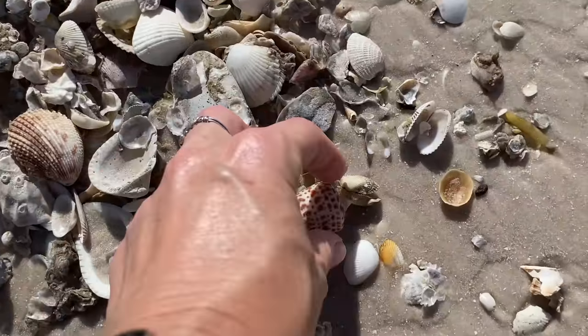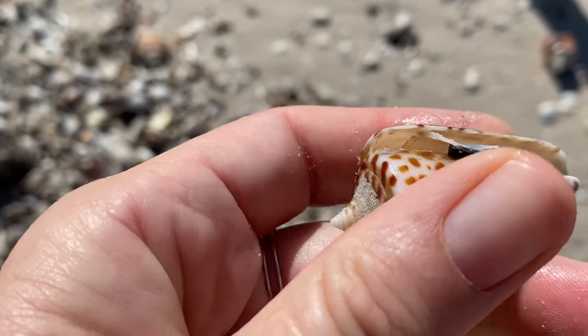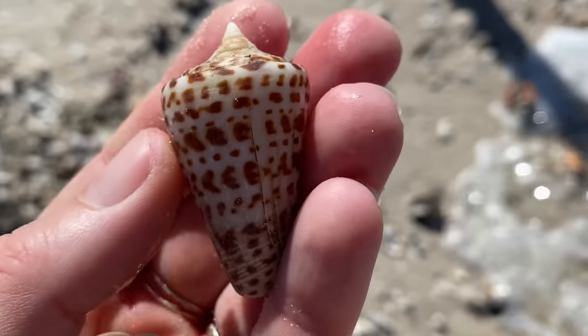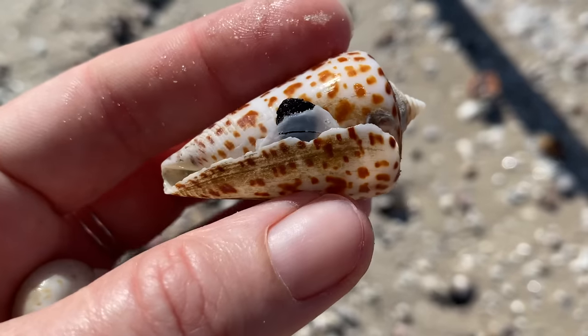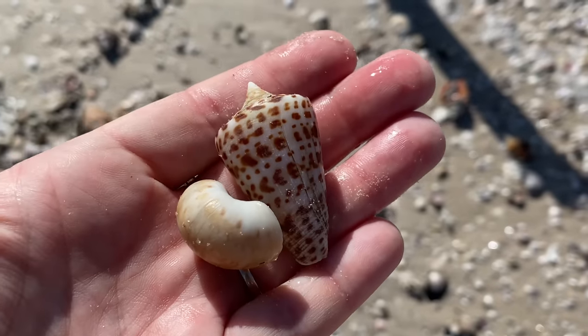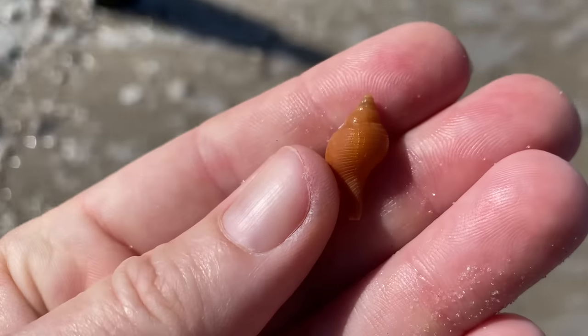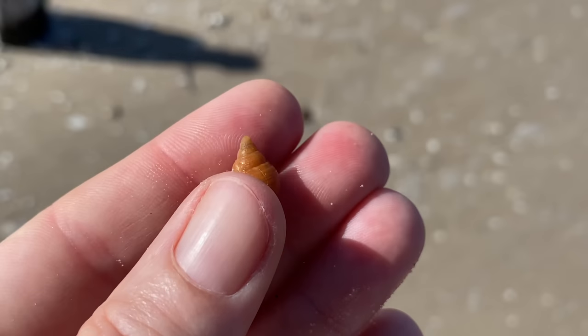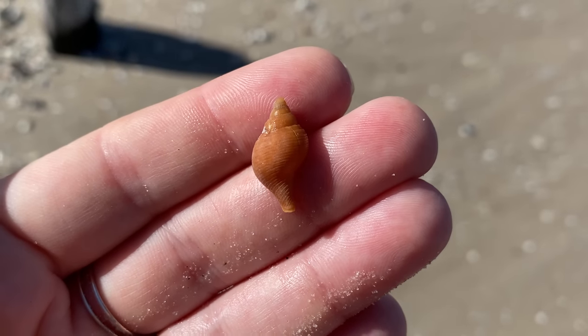That is a beautiful alphabet cone. Now see what I just did there — I kind of pushed the shell down. I never, ever push up against the aperture of the shells because you can actually break them. So I don't ever push shells up against that lip of the shell. That is a true tulip — truly adorable and orange and beautiful.